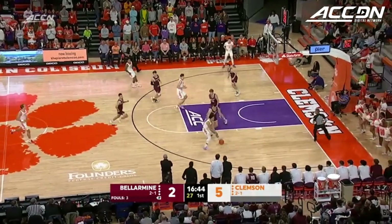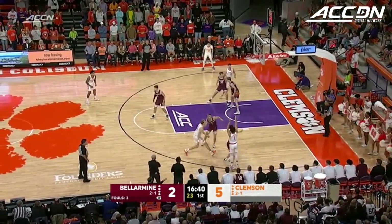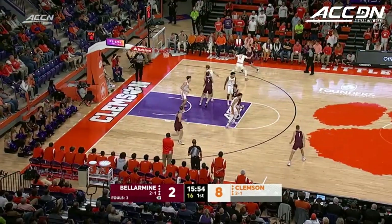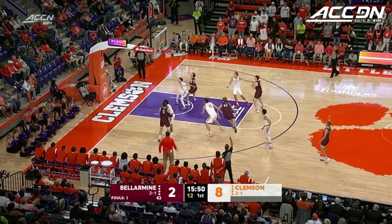Here comes Chase Hunter — he's so good on the break, making good decisions. He's going to fire a three and knocks it down. In the corner, Ben Johnson. Deep three, good.